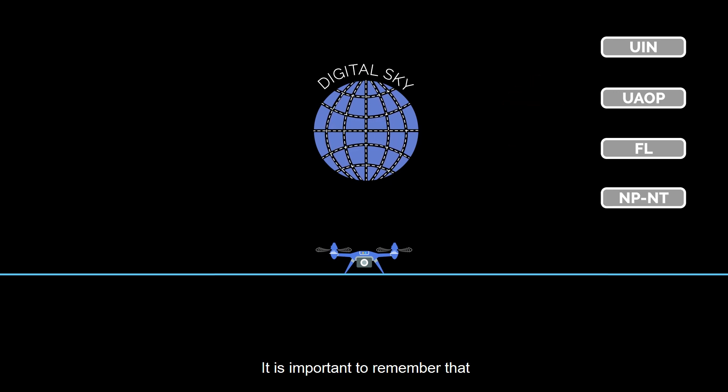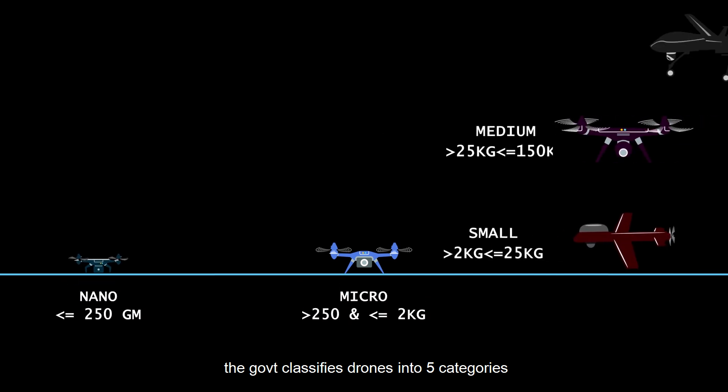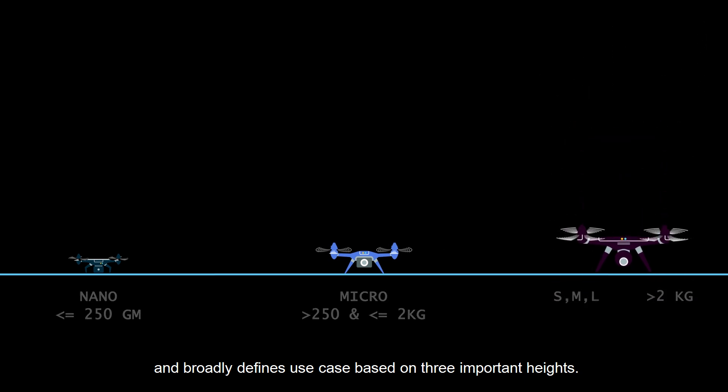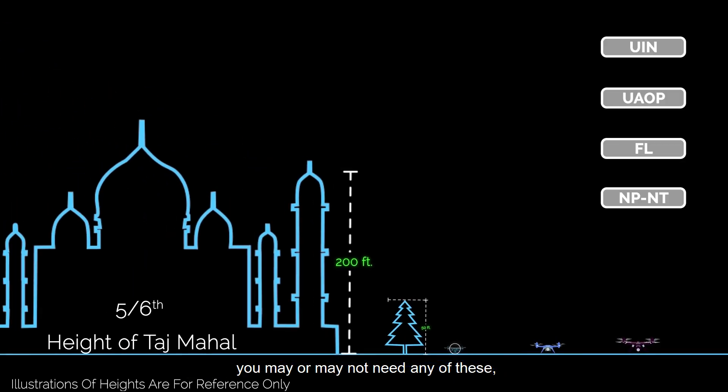It is important to remember that the government classifies drones into five categories based on their takeoff weights, and broadly defines use cases based on three important heights. Depending on the weight of your drone and how high it is flying, you may or may not need any of these.